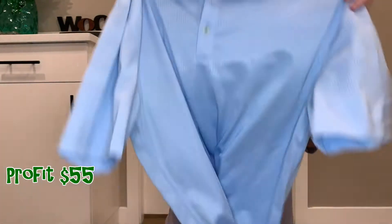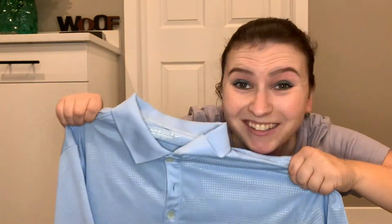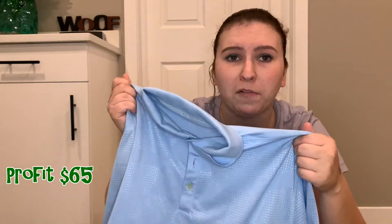Another men's golf shirt — this one is Nike. It's a performance touring shirt, whatever that means. I paid $4.00 for it and I will probably make roughly the same as the Adidas shirt: $10 to $15 profit.